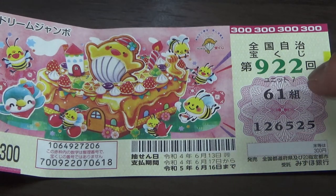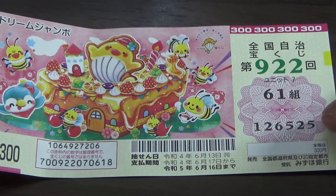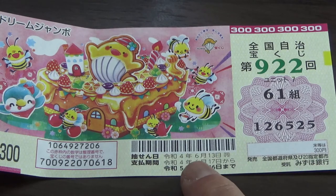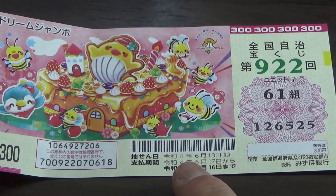This is my kumi, which means grouping number, and these are my actual numbers. There are always six digits. Here you have some dates — the top date is the drawing date: June 13th, Rewa 4, 2022. Next is the payment period, from June 17th Rewa 4 till June 16th Rewa 5, 2023.